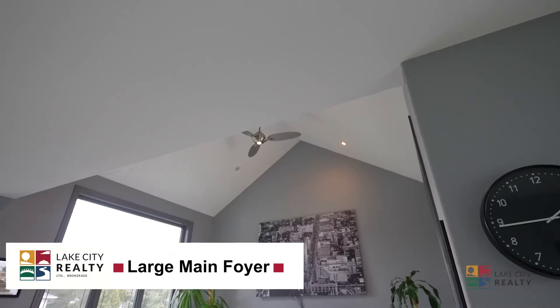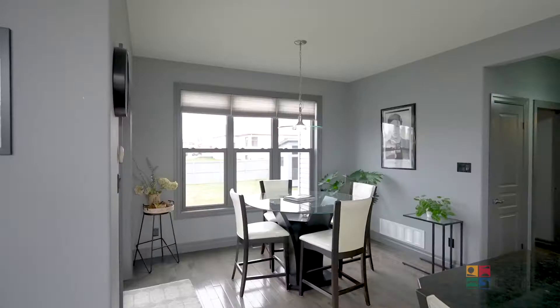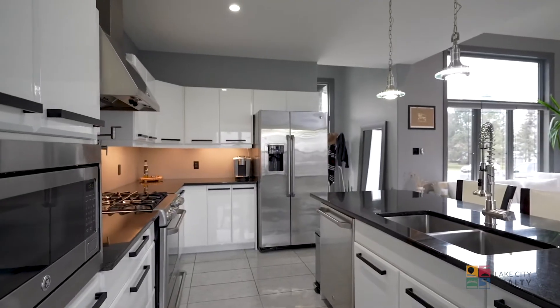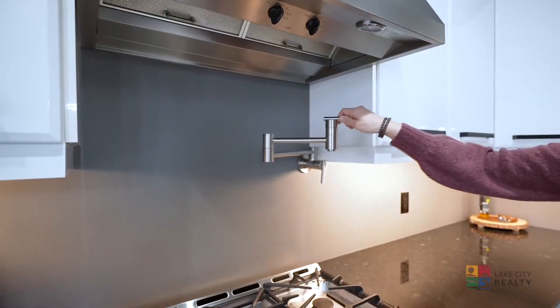Walk into your beautiful open concept living room, kitchen, and dining room. Gourmet kitchen with granite countertops, top of the line GE Cafe appliances. The pot filler is great for pasta nights.